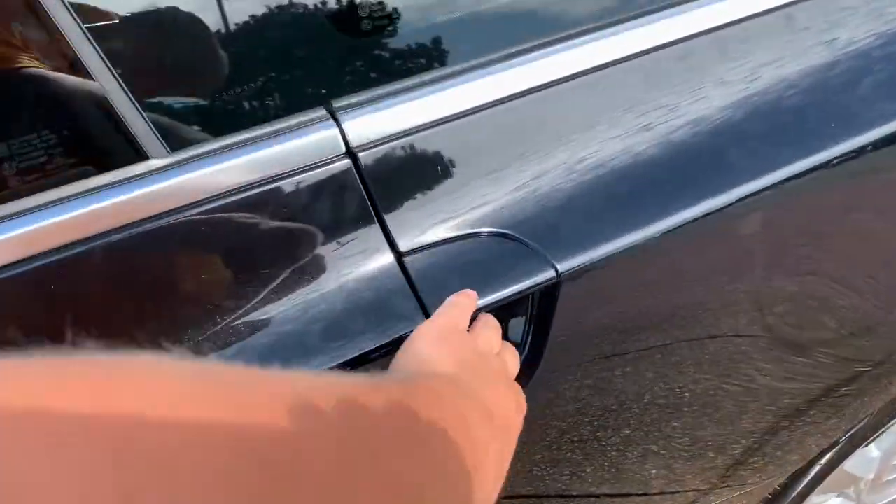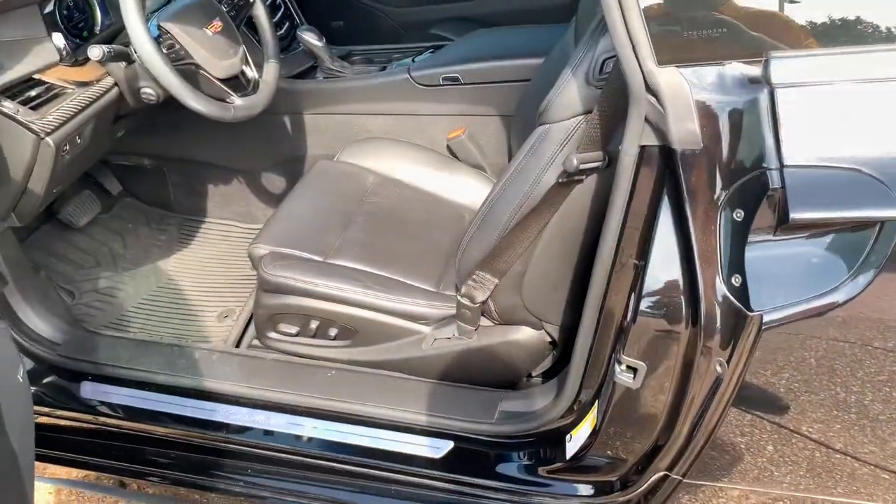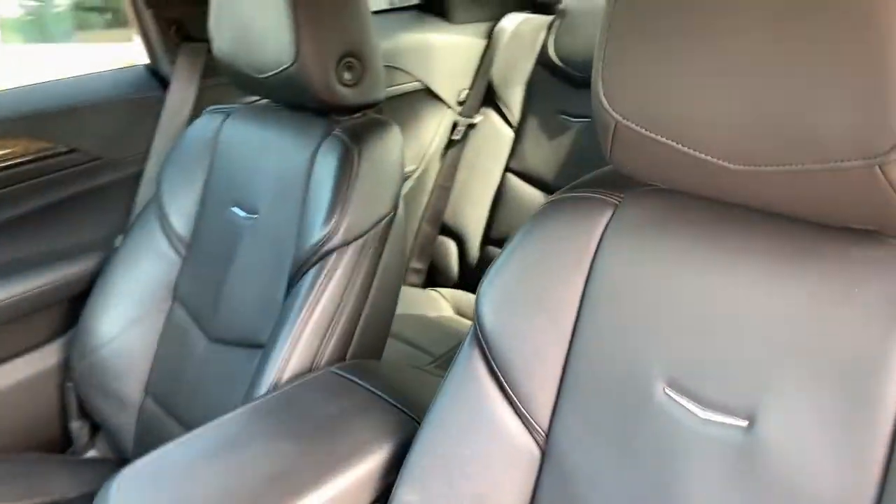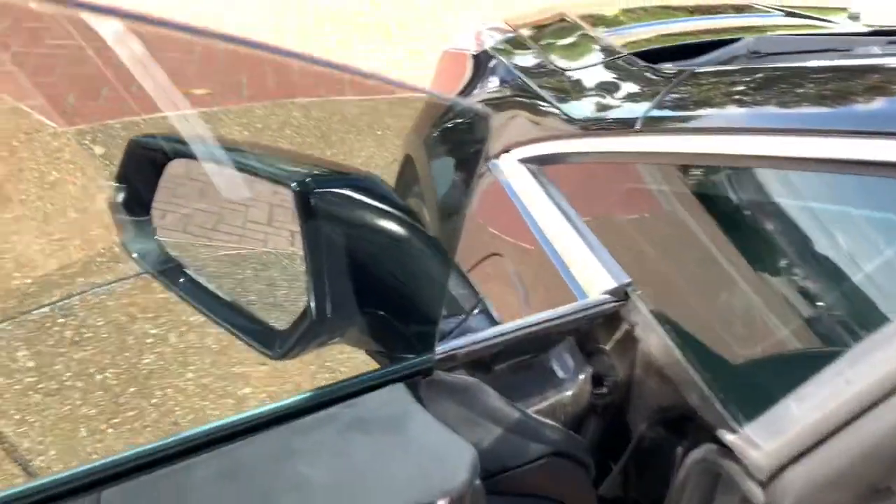Keyless entry, navigation system, four-cylinder engine, keyless start, power passenger seat, heated mirrors, premium sound system, backup camera, heated front seat, blind spot monitor.